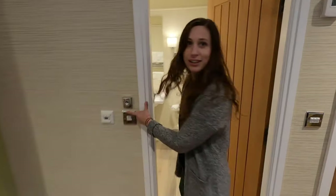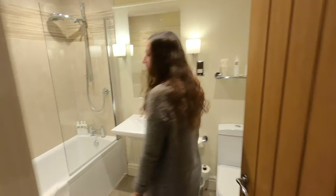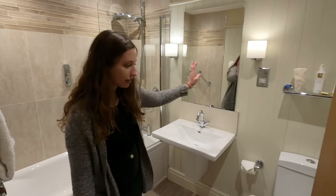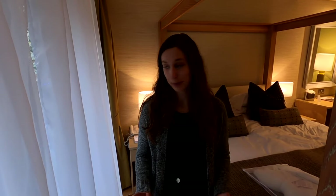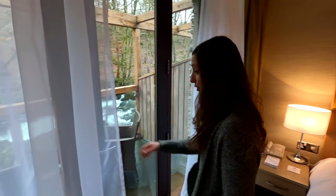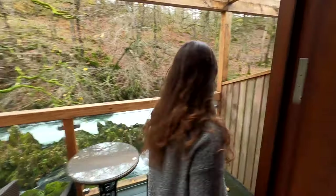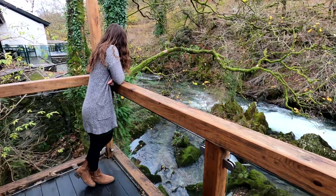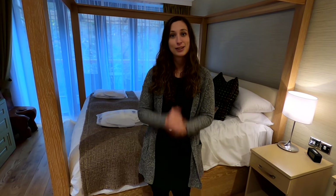We've got a button here which turns on the shower before you get in, which is really cool so you can step into a nice hot shower. There's a bath as well if you want to relax in that. There's also a sink, mirror, and toilet. The really cool thing about this room is that it has its very own balcony — but it's not just any old balcony, it's right out over the river!